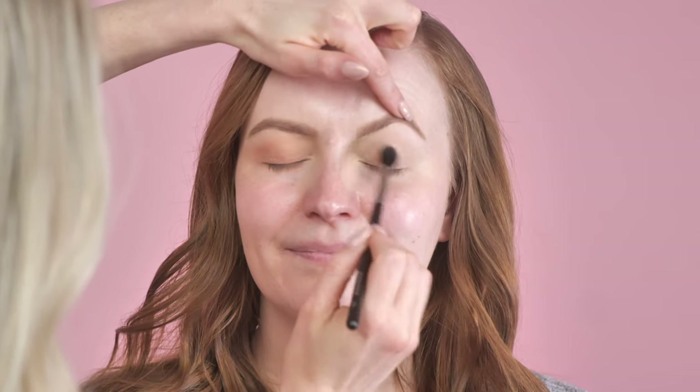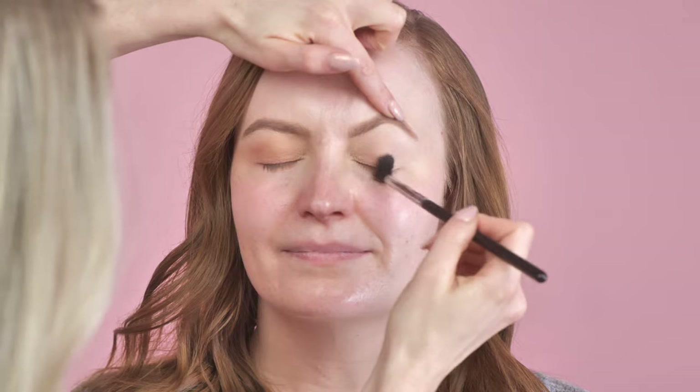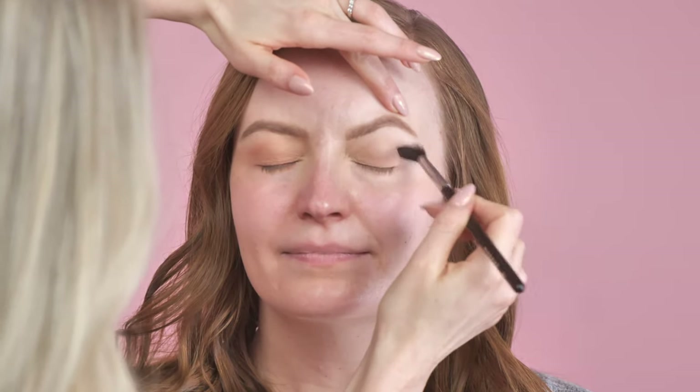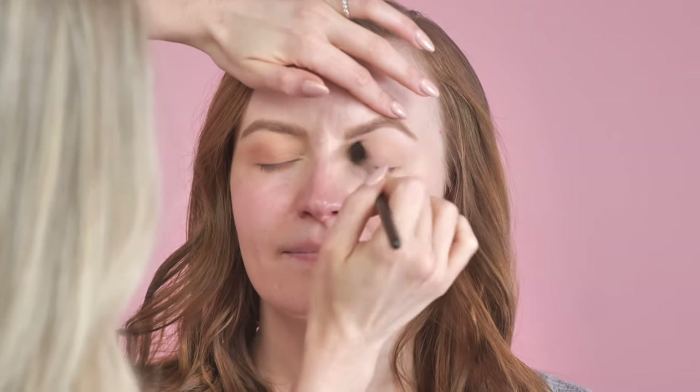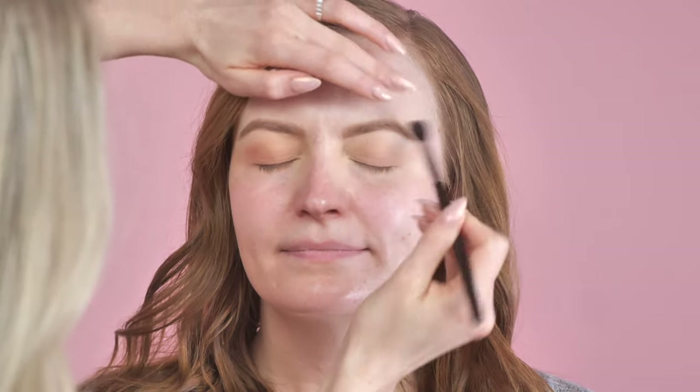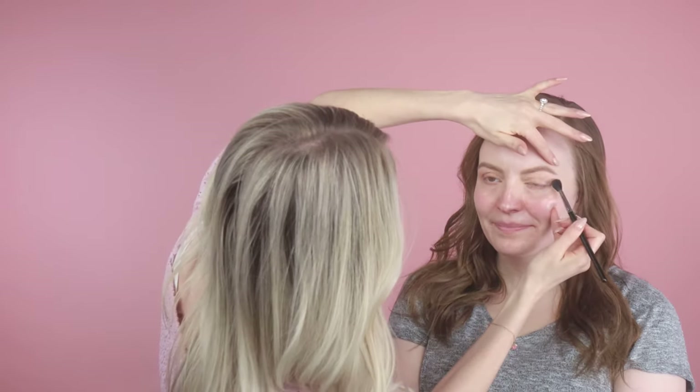I'm just going to buff that all over. Chelsea has really big pretty eyes so we can really play with our shadows today. I used Hearttape concealer to prime the lid, then set it with Laura Mercier Translucent Powder. You can see the brows — we did those off camera. I'll have Kelly flash Chelsea's before photo now. We did the blonde Anastasia brow pencil and then the auburn brow powder. That's a really pretty wash of color — I like how that's looking.